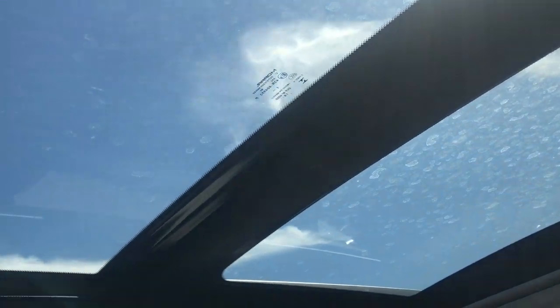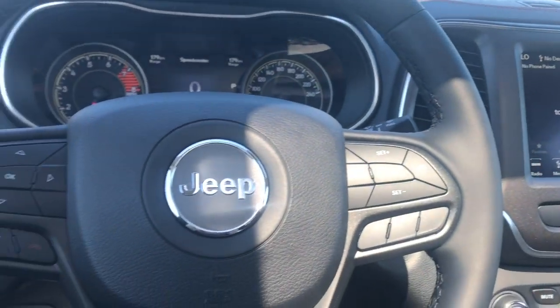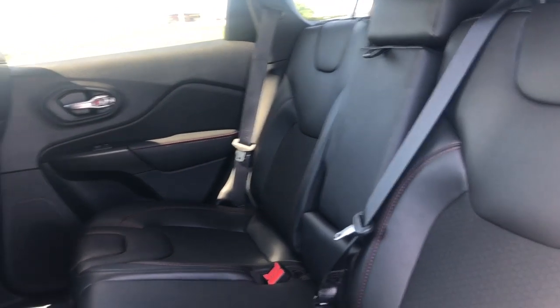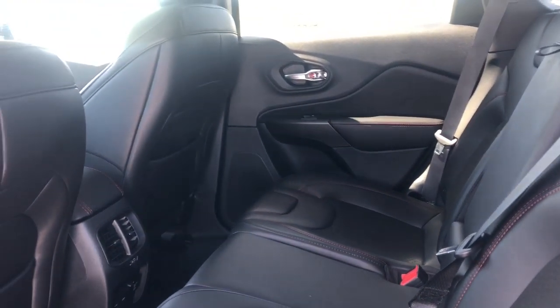We'll go take a look in the back seat. The leather and cloth seats do continue, as does the red stitching. In the back, there is quite a bit of room for the passengers as well.